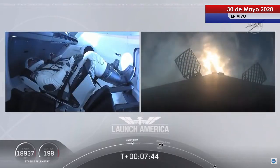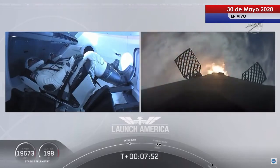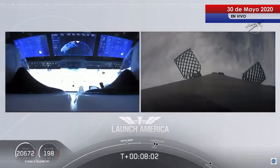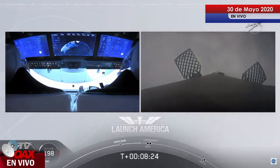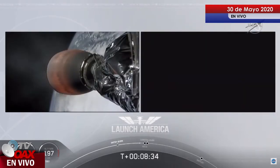While the entry burn continues, we're just about a minute away from SECO. We'll have a number of events in rapid succession: second engine cutoff, and we'll be looking for that stage one landing burn shortly after — just within a few seconds of each other. Such a cool view on the left screen, seeing Bob and Doug on Dragon — you can see the displays they are seeing right now themselves. Terminal guidance. We're coming up about 25 seconds from SECO.